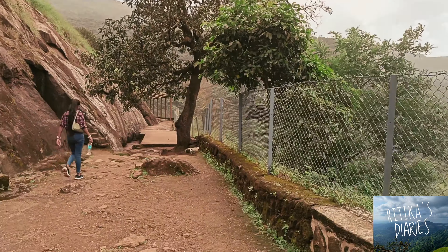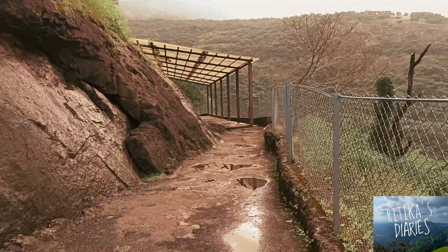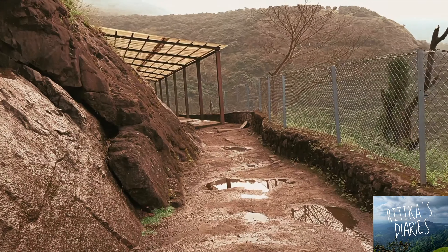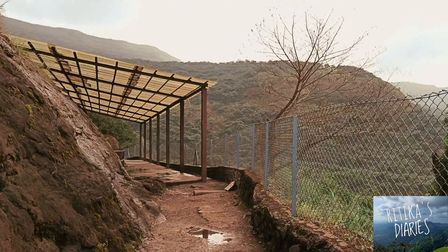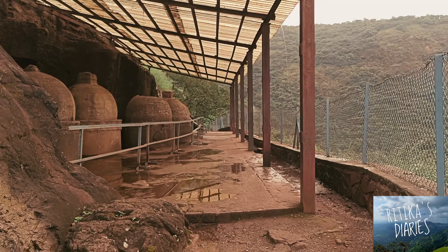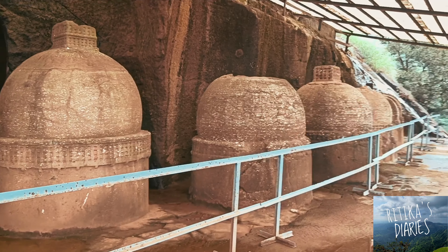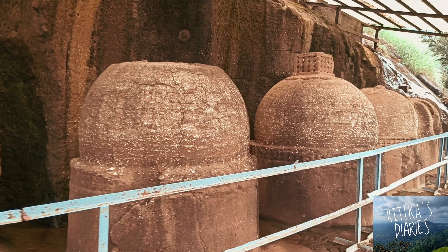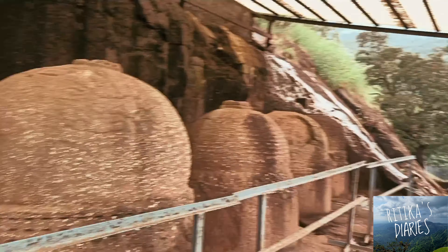Five stupas are placed inside the Biharas and the remaining nine are placed outside the Biharas. Here we have 9 stupas in a cluster. Seeing this, we thought that our ancient people's art and culture was so thoughtful and so creative.